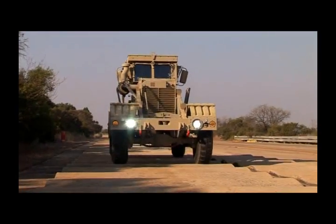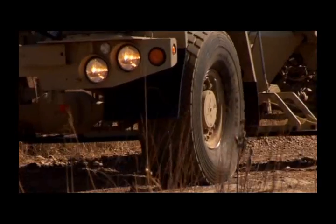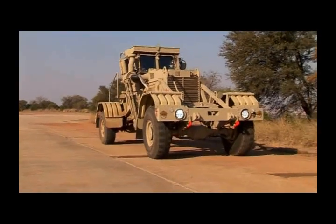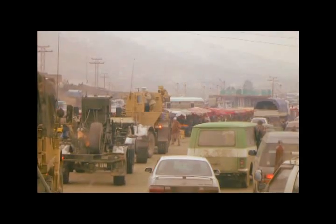Planetary axles with selectable diff lock and a full central tire inflation system allow the vehicle to maneuver comfortably over any terrain. The Husky's unique four-wheel steer system dramatically reduces the vehicle's turning circle, enhancing its mobility in close terrain and urban areas.